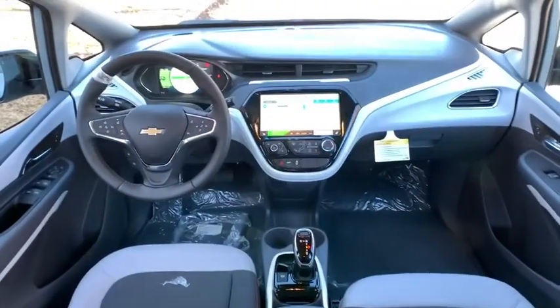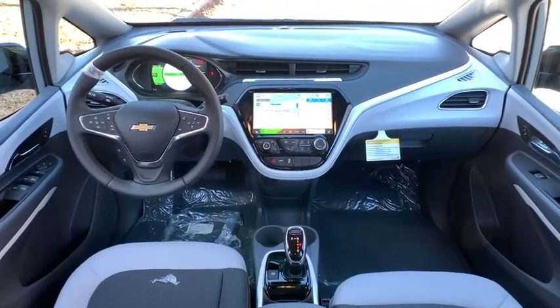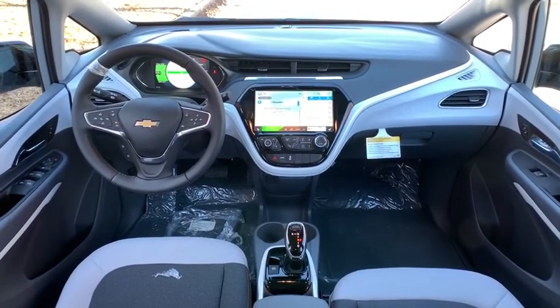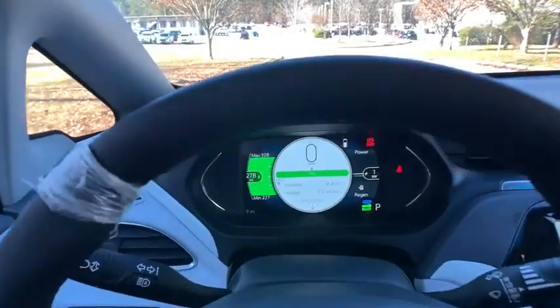Bluetooth, power steering, adjustable steering wheel, floor mats, cruise control, keyless start, four-wheel disc brakes, aluminum wheels, front-wheel drive, AM-FM stereo radio, and climate control.